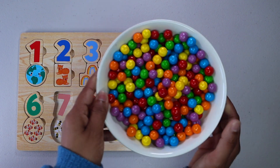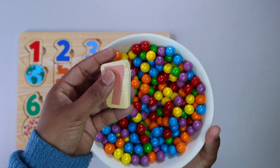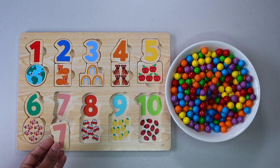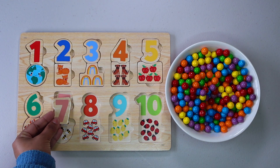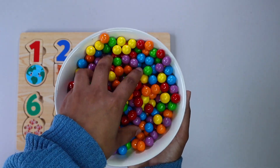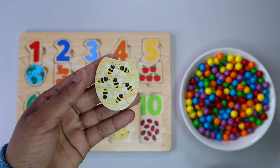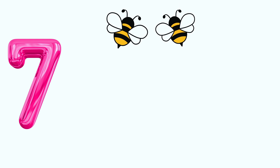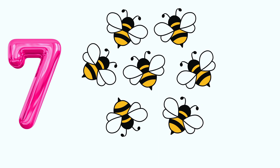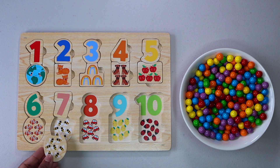Let's keep finding more numbers. Number 7. Do you see number 7 anywhere? There it is. Let's keep finding. 7 bees. 1. 2. 3. 4. 5. 6. 7. Do you see 7 bees anywhere? That's right, here.